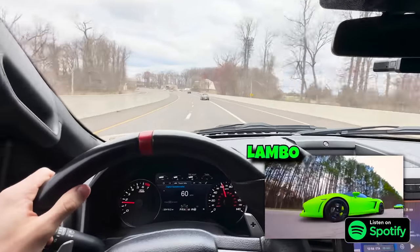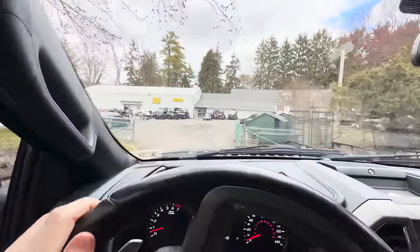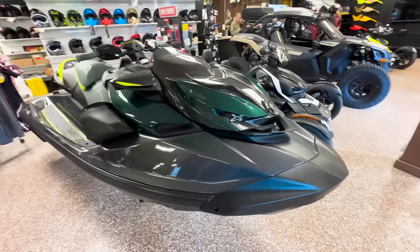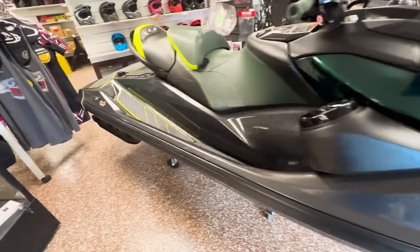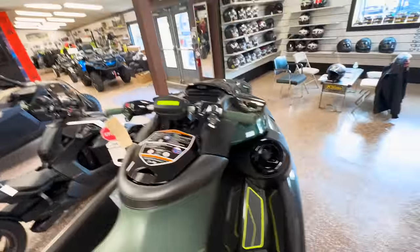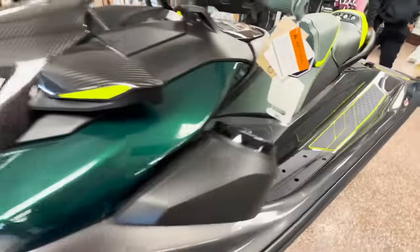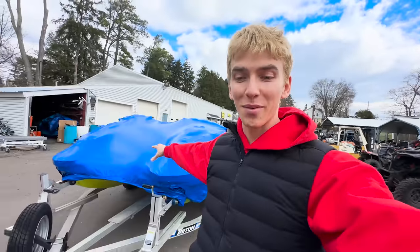We are pulling up — they've got some really cool stuff here too. They have some nice jet skis right there, and check out what they have inside: the brand new 2023 Sea-Doo RX PX. This is the two-seater version of mine, and this thing's got carbon fiber on it — it's the first jet ski I've ever seen with carbon fiber. It looks so nice, but it's definitely not as bright as my jet skis, so I'm definitely staying with mine.